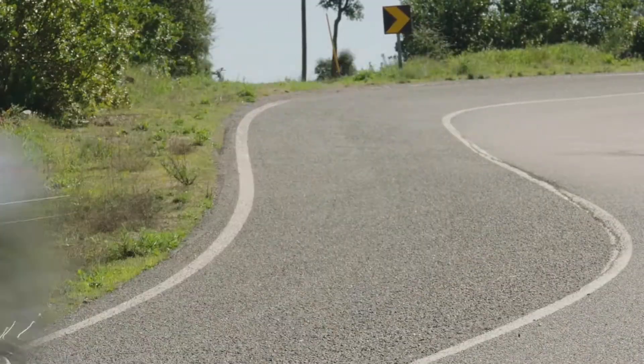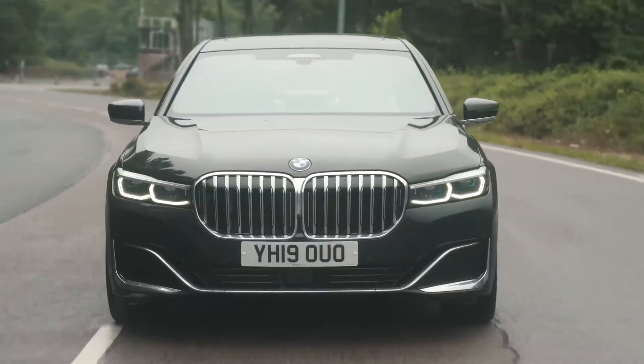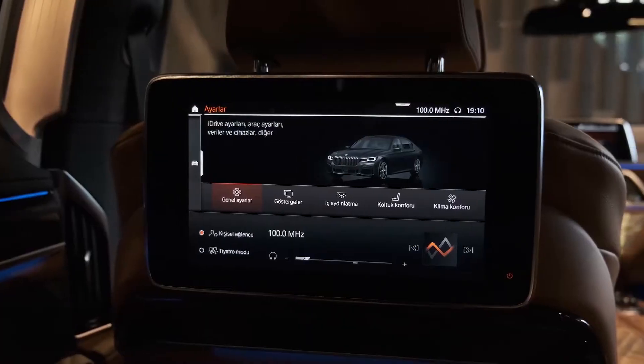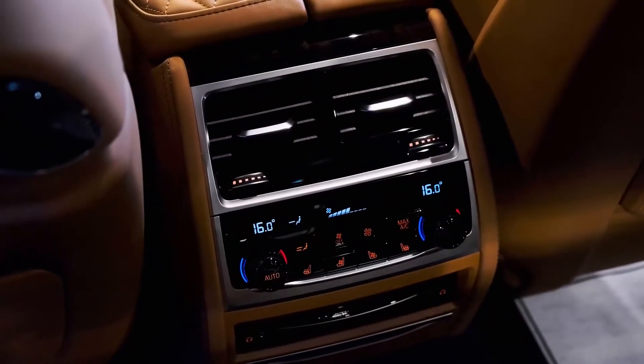Its soft suspension, quiet cabin, and pampering luxury features make it an appealing limo for affluent buyers. Most of them won't mind if the car's almost lifeless helm doesn't particularly entertain their chauffeur.